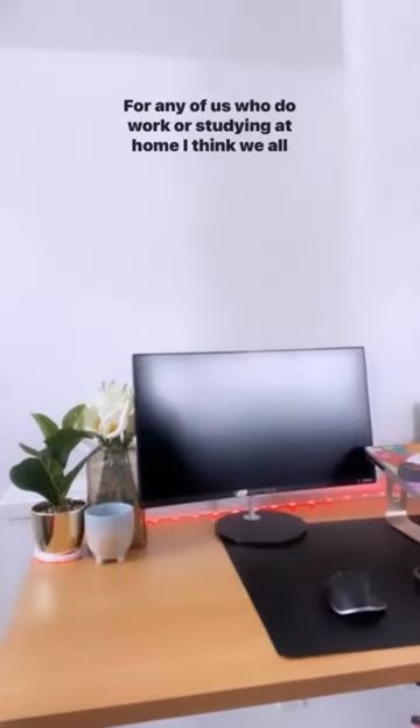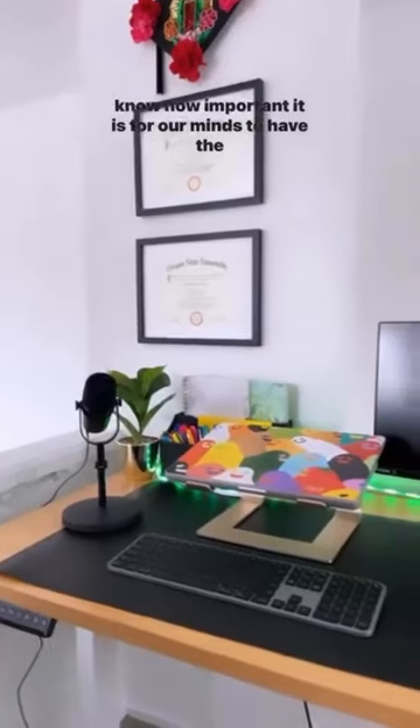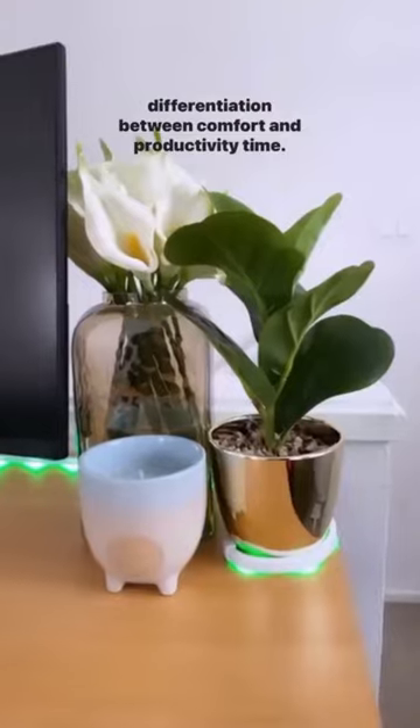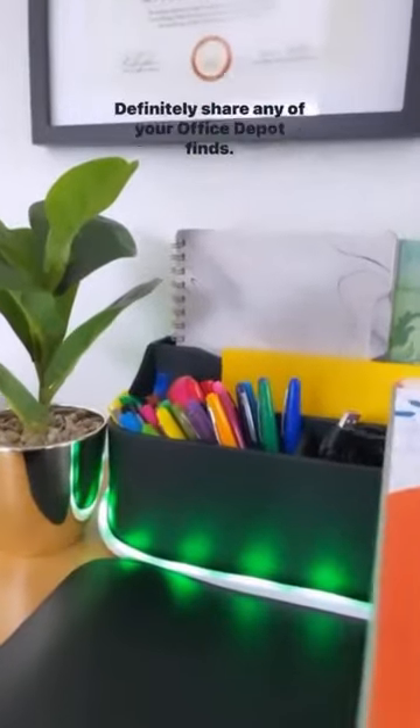I also got some lights to kind of make it a vibe. For any of us who work or study at home, we all know how important it is for our minds to have the differentiation between comfort time and productivity time. I am just so excited to finally put this space to use and be overall more productive during my day.